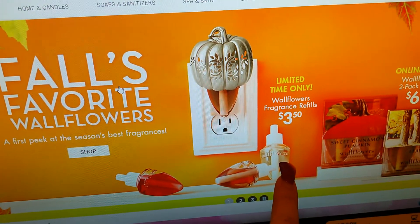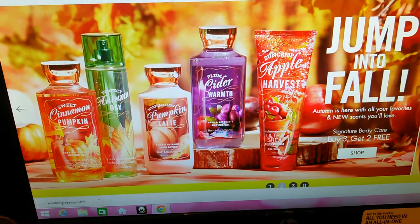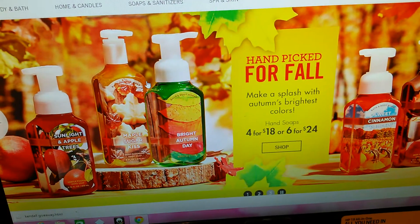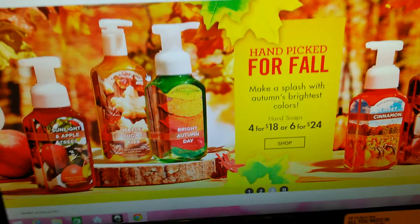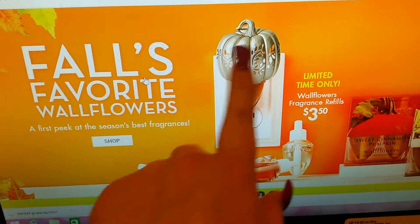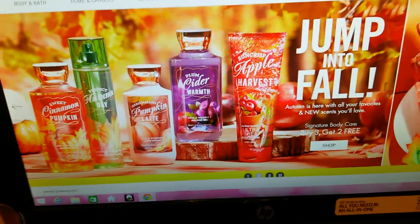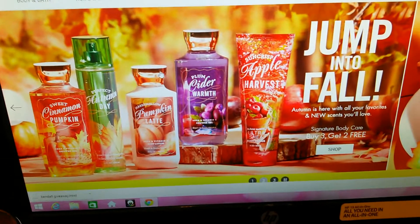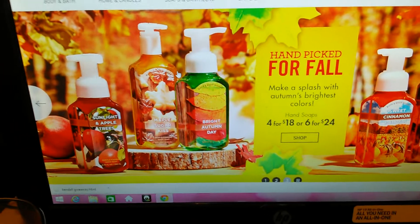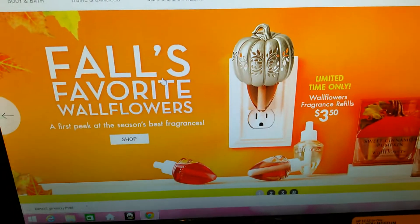They're having a deal — the oil refills are $3.50 each, two for $6.50, or three for about $11. They're also having a sale on the candles, two for $20. I'm gonna get some oil refills and I might get a new plug-in holder. I have some pretty ones from prior years, but if they have a really cute new one I'll get it.